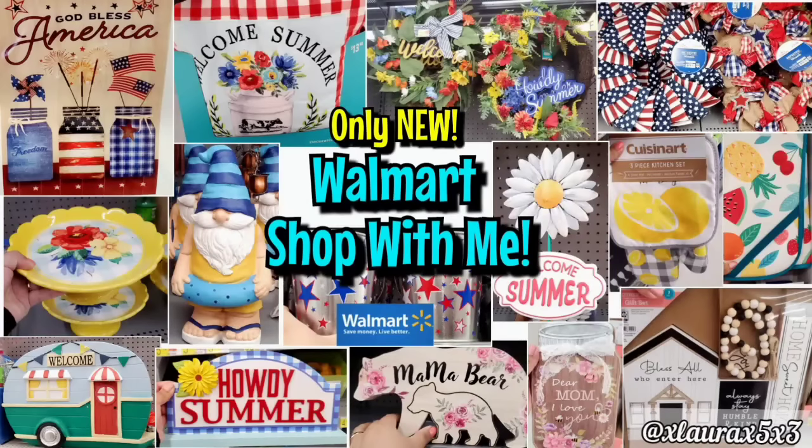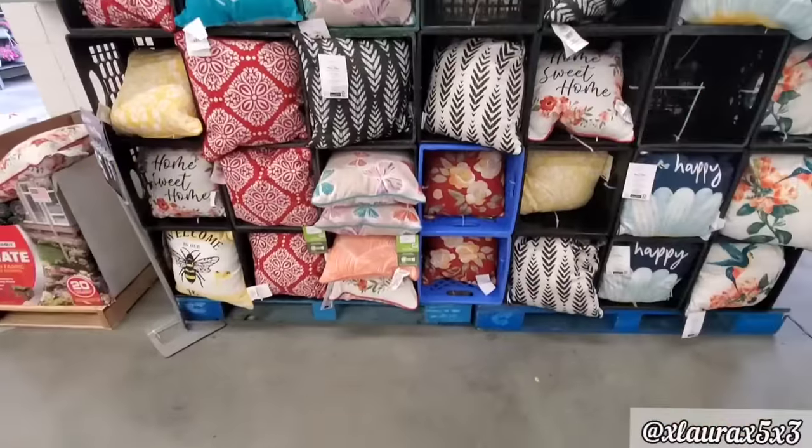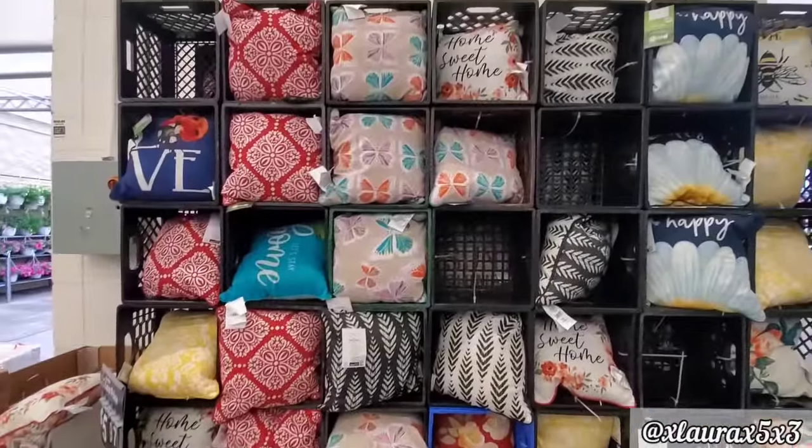Hello, we are back at Walmart today, so tag along and I'll show you everything new that I find this week. They had summer decor and patriotic decor, which I was happy to see, as well as some lovely Mother's Day gifts. This is my previous Walmart shop with me and lots of summer decor in that one too. I'll link it down below if you missed it.